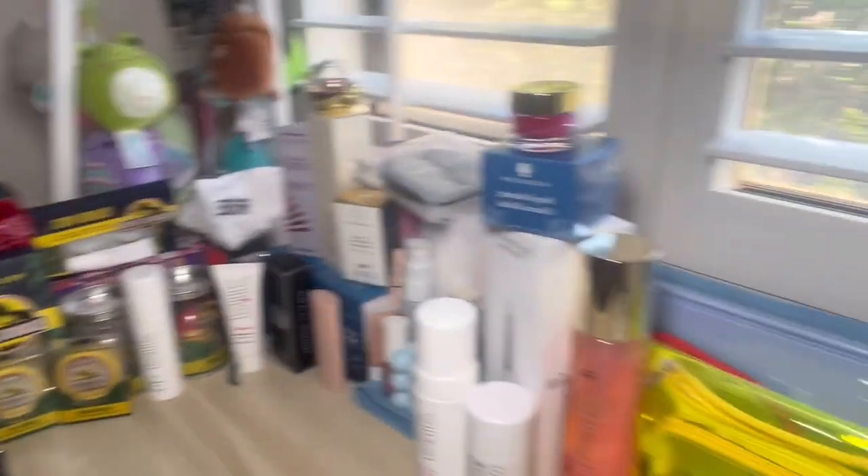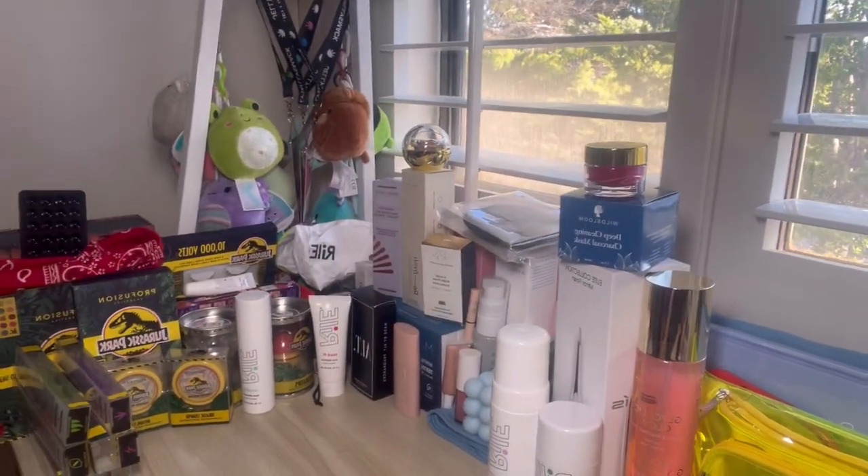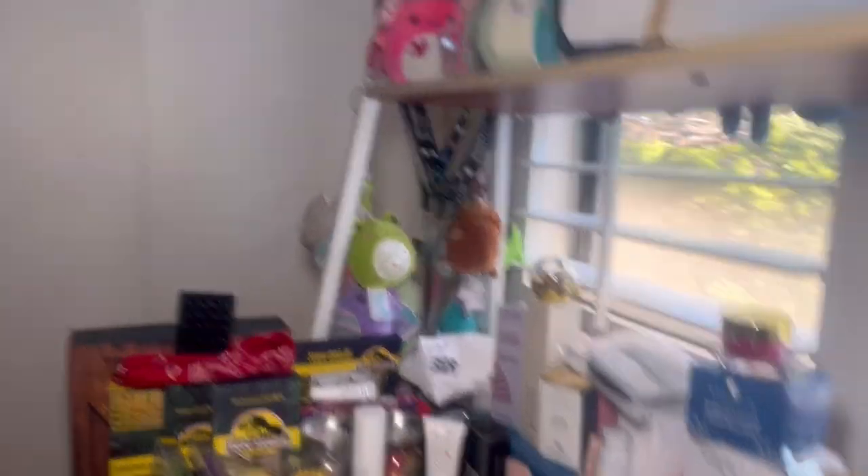So this is the aftermath — this is honestly wild. This is one week of PR, and thank you so much to all these brands, I appreciate it so much. I saw somebody comment 'ungrateful' on one of my TikToks of me unboxing a PR package.